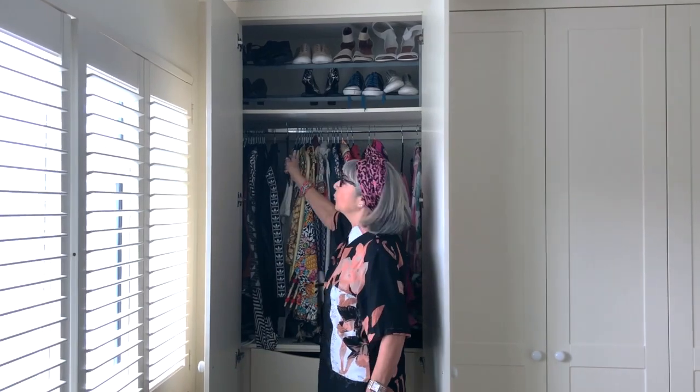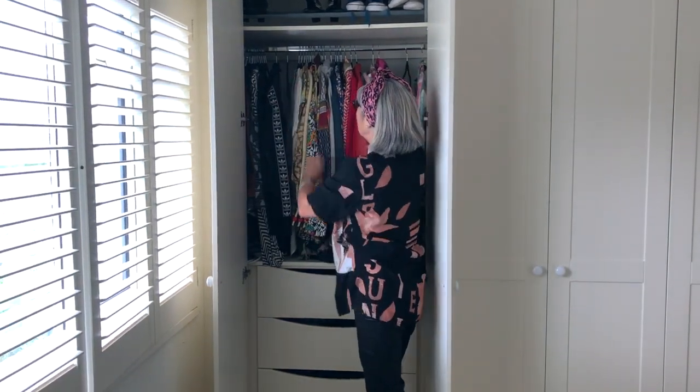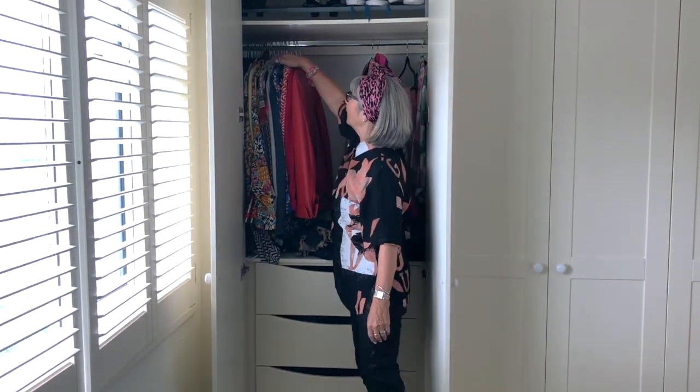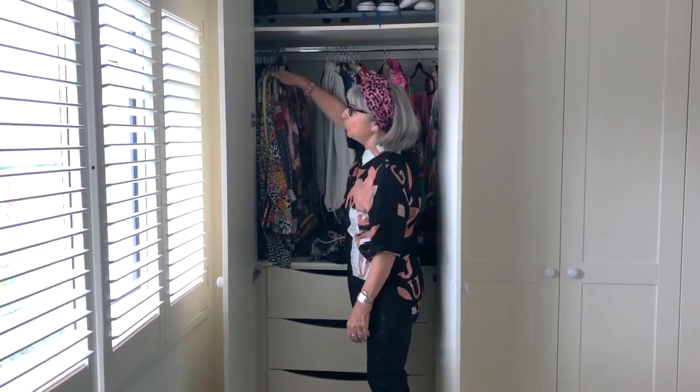Sorry about the weird noises — my dog has decided to be a puppy this afternoon and play with toys! The best top tip from Nicola was to get rid of all my thick wooden hangers and get these velvety soft, very cheap hangers from Amazon. Soft thin hangers mean masses more space — look at that!